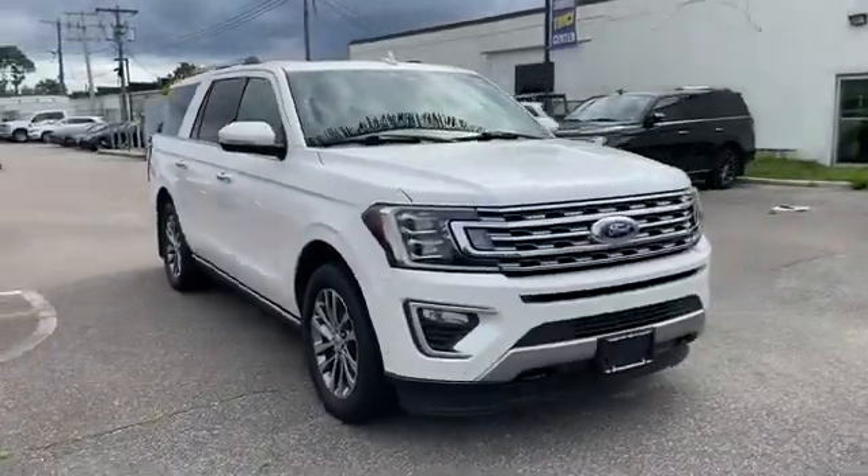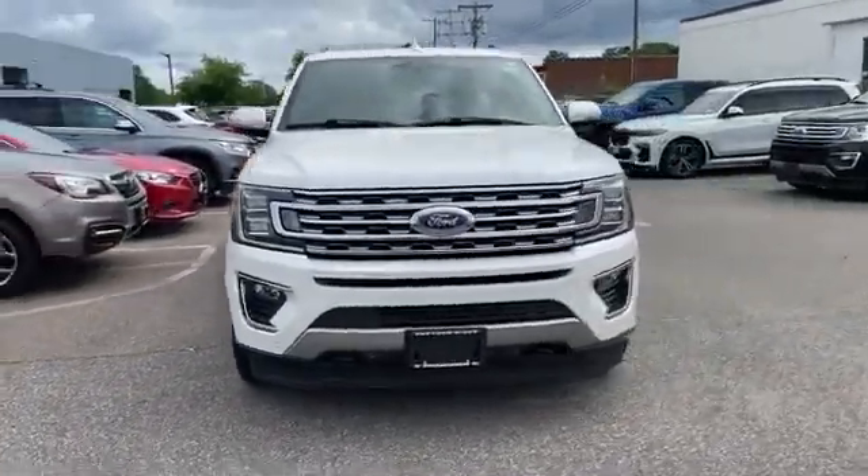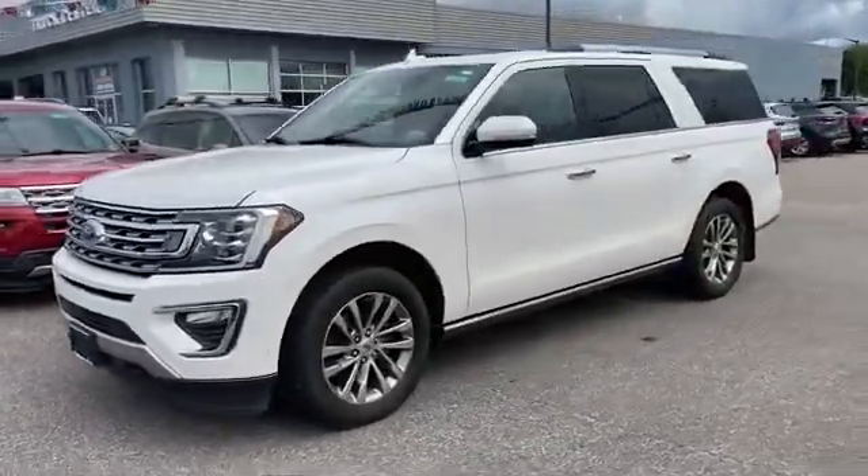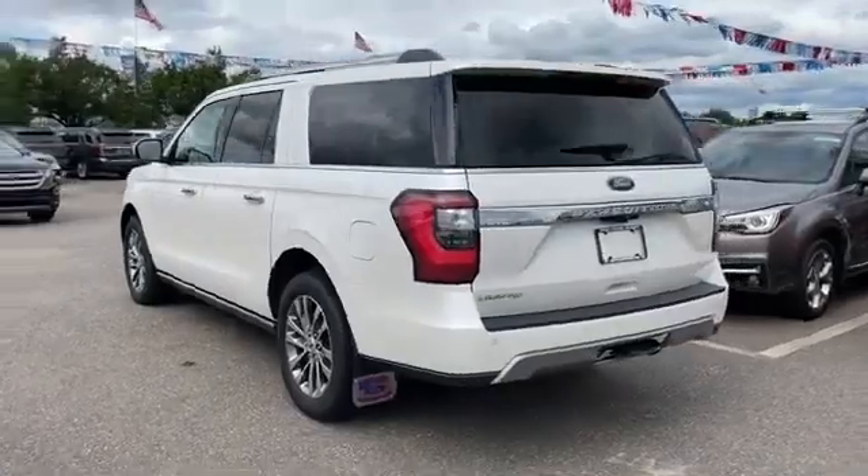2018 Ford Expedition Max. With less than 28,000 miles on the odometer, this SUV offers space as well as power and performance.